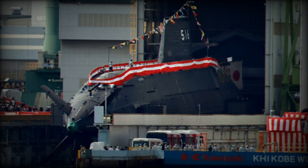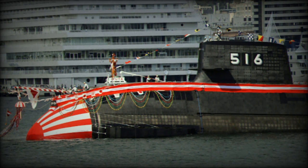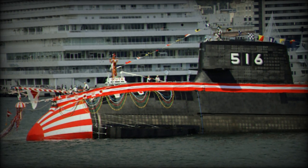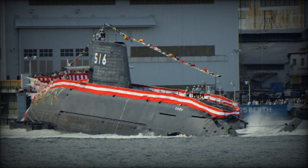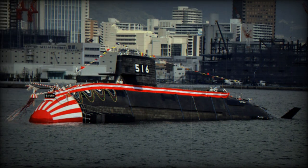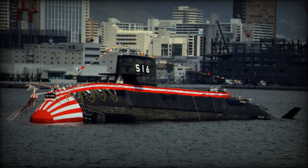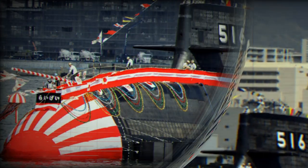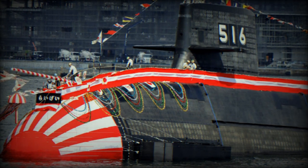The propulsion system of the Taigei class is a single-shaft diesel-electric setup. Each submarine is powered by two Kawasaki 12V 25/25SB type diesel engines and an electric propulsion motor. Unlike earlier models of the Soryu class, the Taigei-class submarines use lithium-ion batteries, which provide higher power output, increasing submarine speed and range compared to conventional diesel-electric submarines. The lithium-ion batteries also allow for extended underwater endurance by enabling the submarines to operate solely on battery power, turning off the diesel-electric propulsion system when necessary.